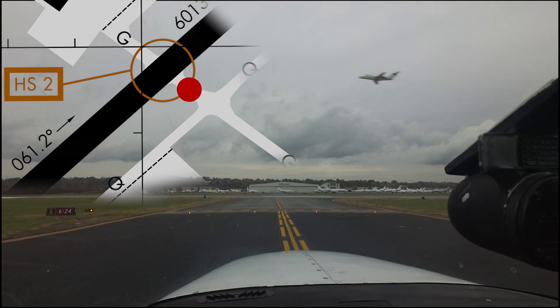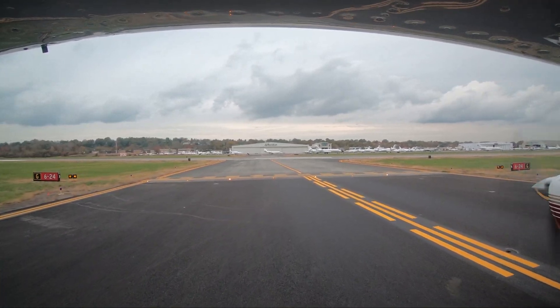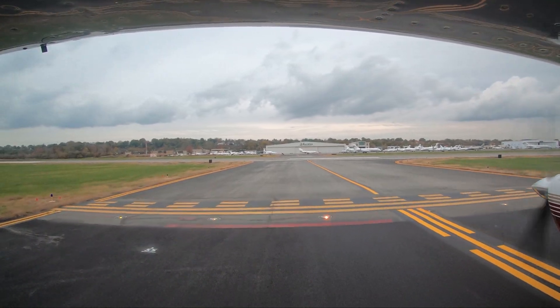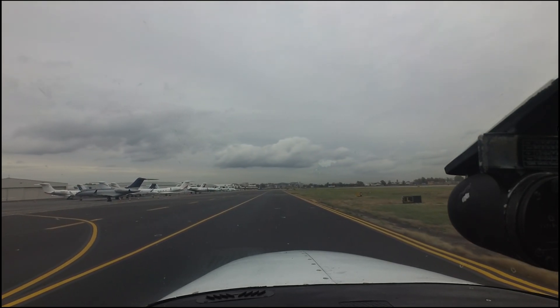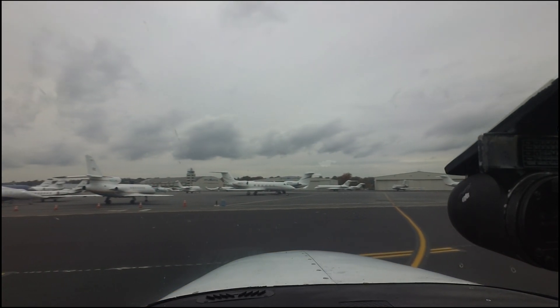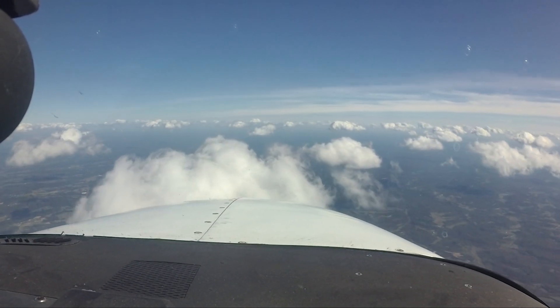Increased situational awareness is required any time a pilot is operating an aircraft, and this is especially true when operating on complex surface areas and busy airport traffic patterns like those found at Teterboro. Ensuring that pilots understand and comply with specific instructions issued by air traffic control is another key to conducting safe and efficient operations. We hope this short video will assist you in your trip to Teterboro Airport. It is always better to know before you go.